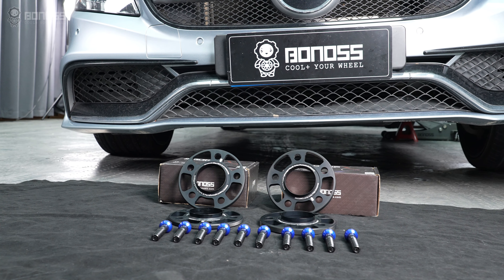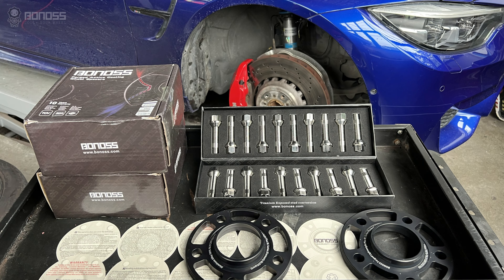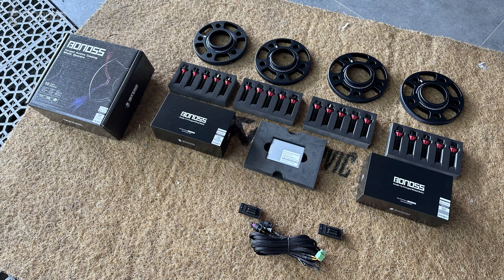Do wheel spacers really make a difference? Wheel spacers are a kind of wheel upgrade accessory that has now become a common practice among many car modification lovers.